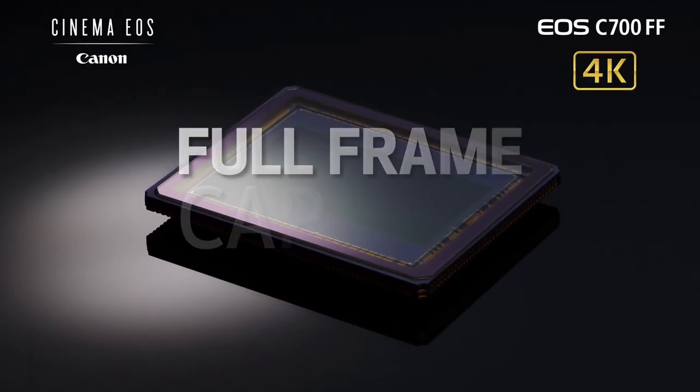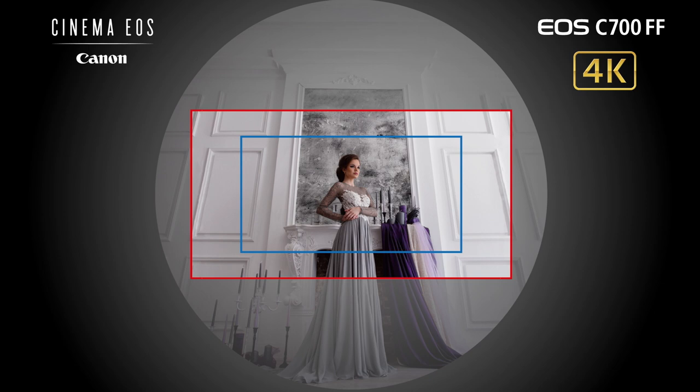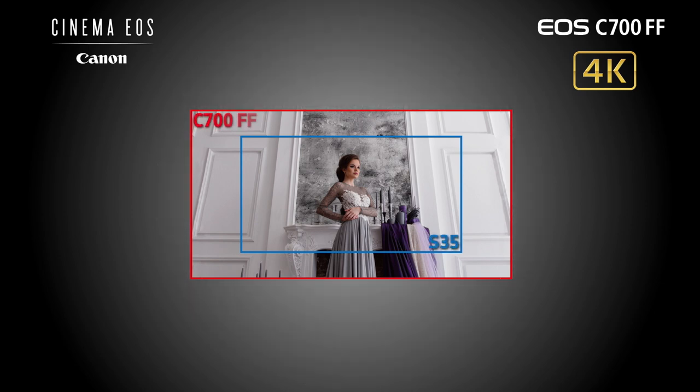If you ask a number of cinematographers what drew them to first want to explore digital cinematography, they may well point out the look of full-frame video — perhaps even reference the Canon EOS 5D Mark II as their turning point. While our original success with full-frame image capture is hard to deny, Canon now offers an intriguing variant. The process of full-frame digital image capture and processing has evolved significantly, and the unique full-frame look has now been tailored in the EOS C700FF to fit within the proper aspects of digital cinematography.